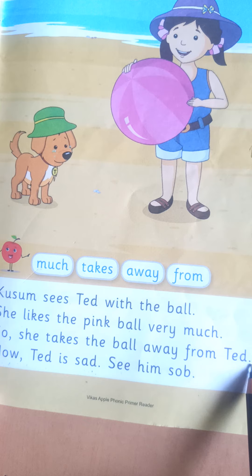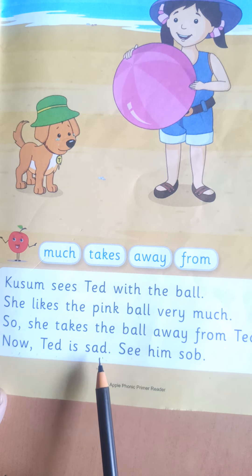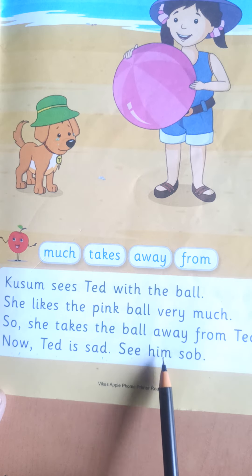Away from Ted. Now Ted is sad. See him sob.